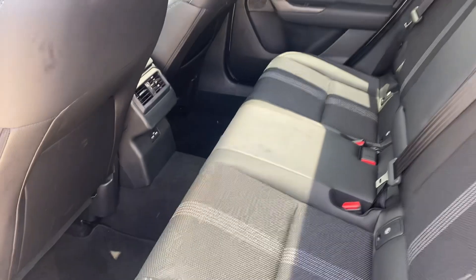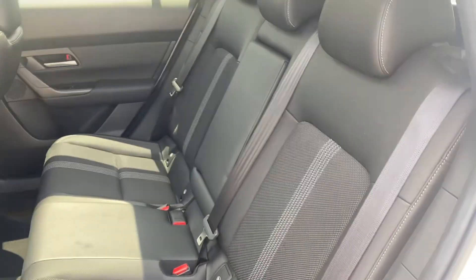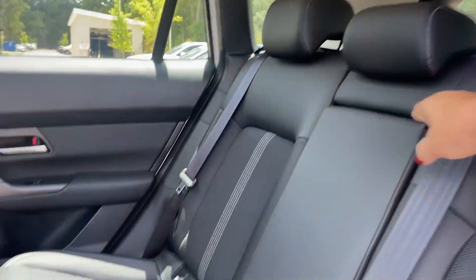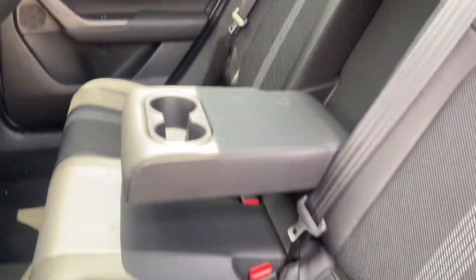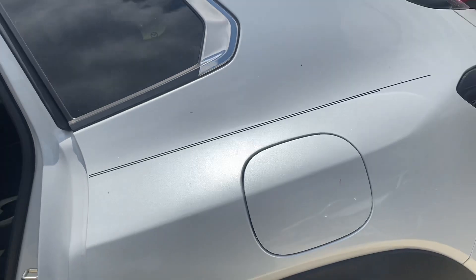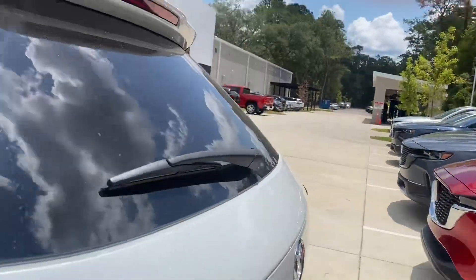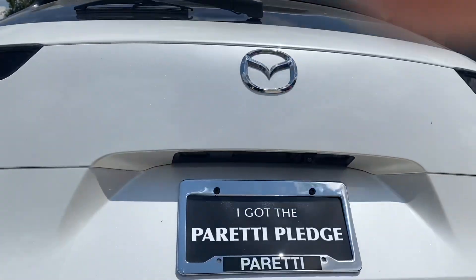This is the back seat. It does have vents as well as USB ports for your back seat passengers. It's very roomy, and of course this came off the service line, so it's in excellent condition. That's where the drink holders are, and it does have a button on the key for auto lift gate.